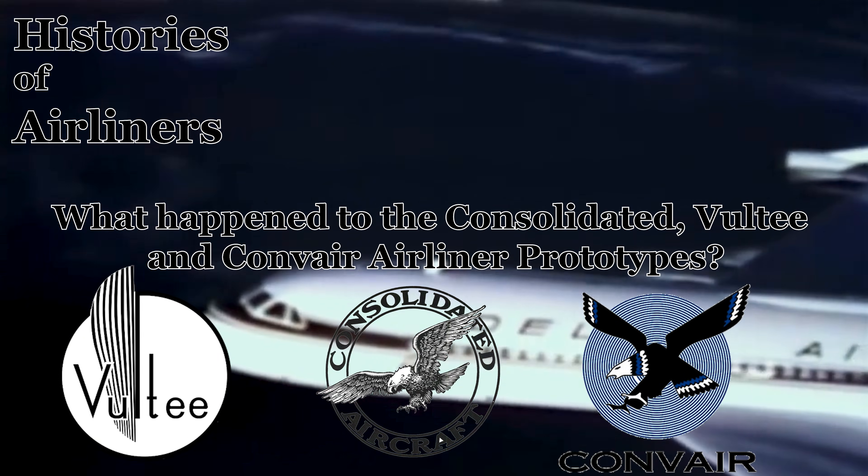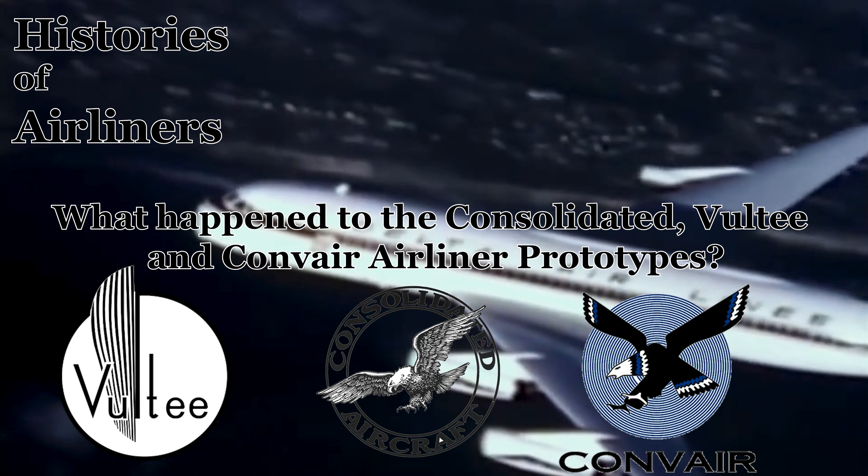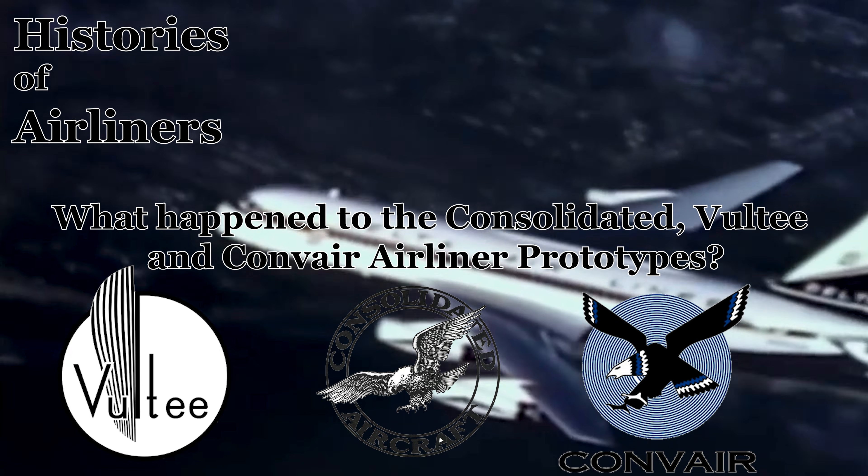Join us as we explore the triumphs and tribulations, the groundbreaking designs, and the ultimate legacies of the aircraft that helped shrink the globe and connect the world.